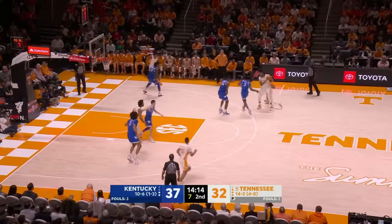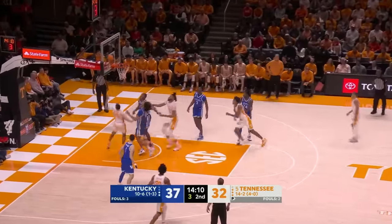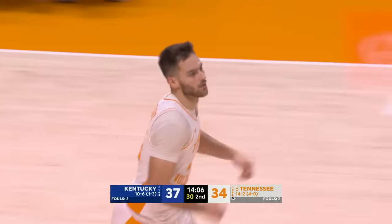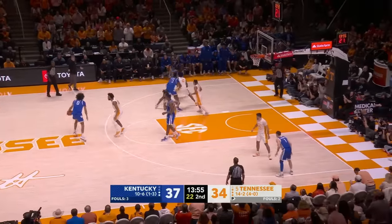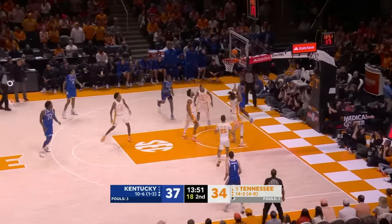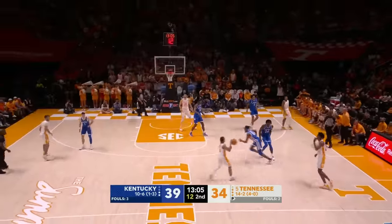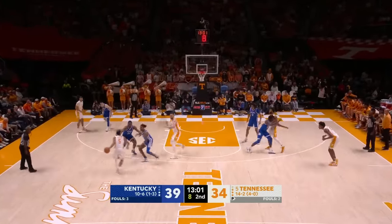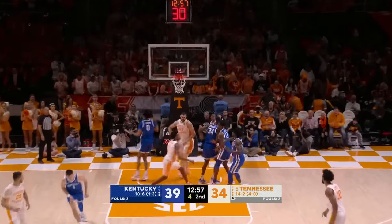Kentucky has guarded Tennessee's actions, especially on Vescovi when he sets a back screen and comes off that flare screen. But strong drive — using that left hand, he's left-handed, to avoid the blocked shot. Tennessee has narrowed the gap some. Adu now defending Shibwe, and Shibwe goes right around him — he's got a dozen. Tennessee a little scrambly here, trying to make too many plays off the run. Ziegler penetrates and finishes.